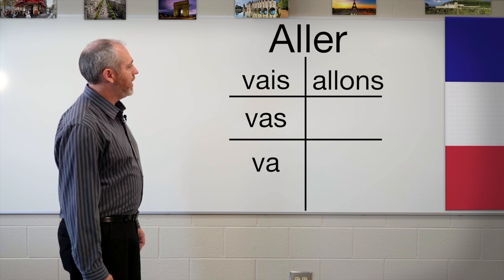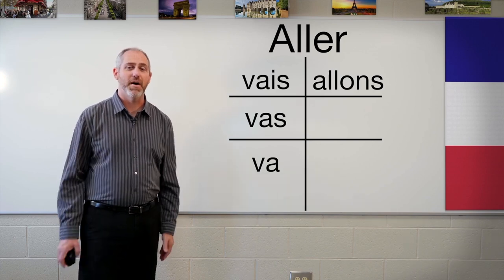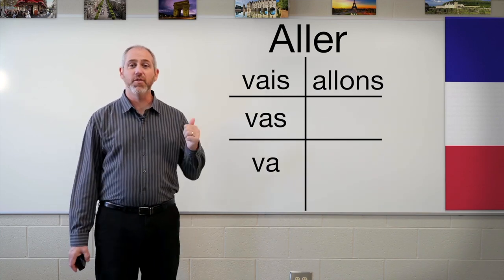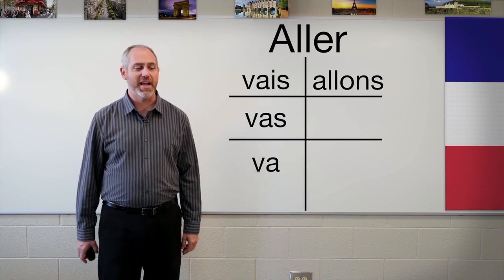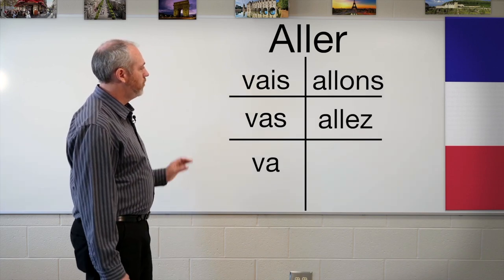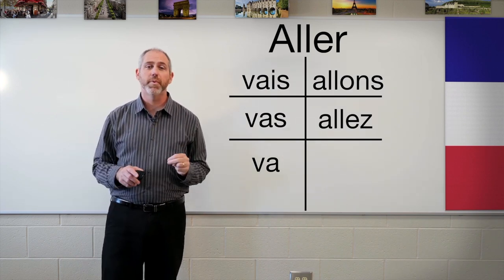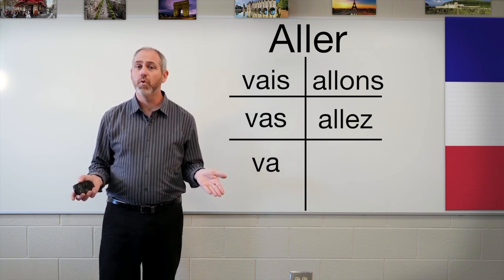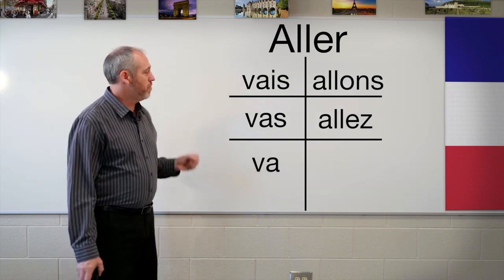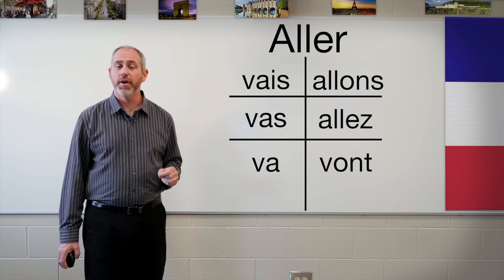Next — vous allez. You go, speaking respectfully or to a group. Allez-vous? means 'are you all going?' And bottom right — ils vont or elles vont. They go, masculine or feminine. So those are all the conjugations of aller.